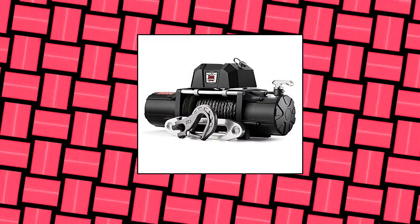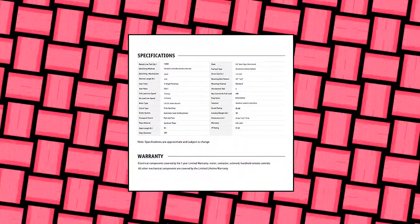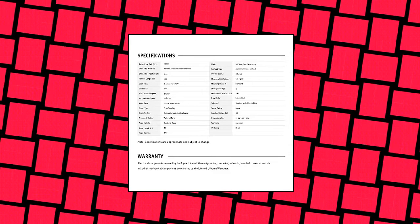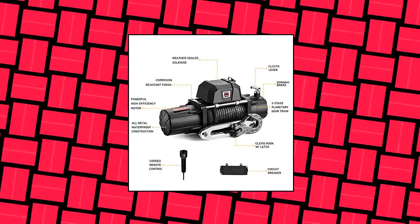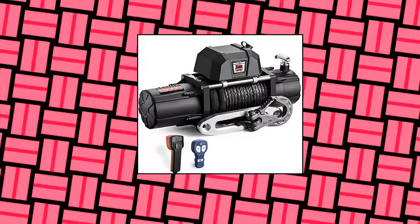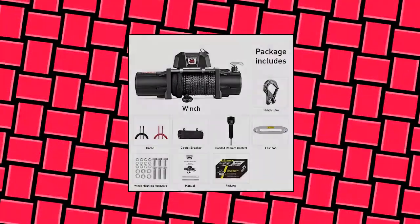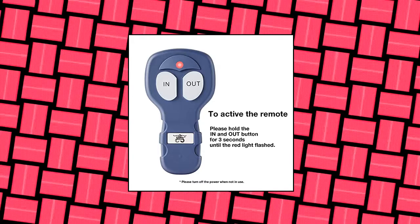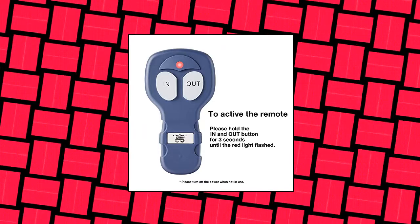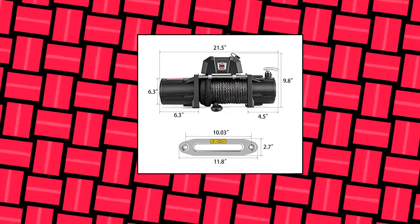Zeke 13,000-pound premium electric winch, 12 volts, waterproof, with synthetic rope and wireless remote. Fits Jeep Wrangler, SUVs, and pickup trucks. When you're in mud holes or rocky and steep terrain, you can winch your car out with the Zeke 13,000-pound winch. Features a three-stage planetary steel gear providing stronger pulling power with a 6 horsepower / 4.5 kW series electric motor. No matter how muddy the road, it will be your best partner.